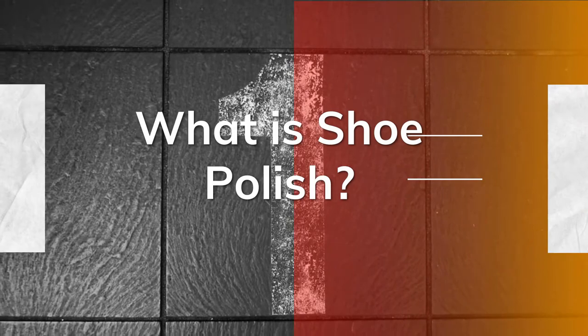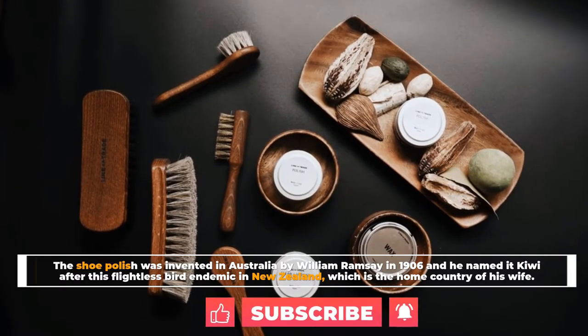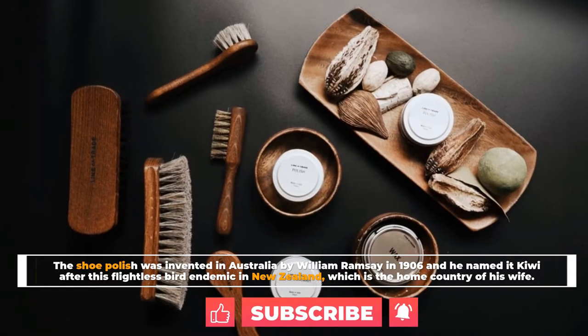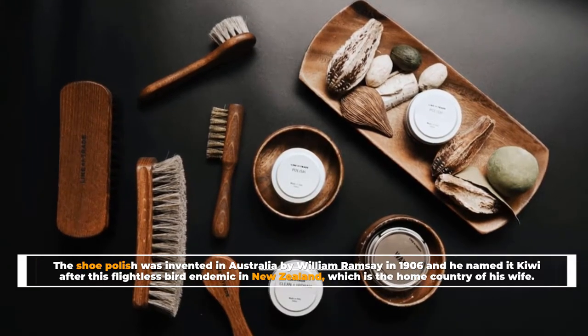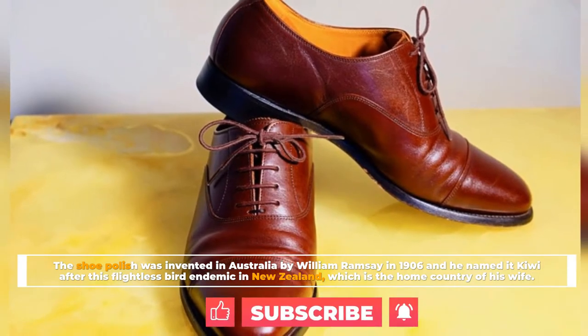Number 1: What is shoe polish? Shoe polish was invented in Australia by William Ramsey in 1906, and he named it Kiwi after the flightless bird endemic to New Zealand, which is the home country of his wife.